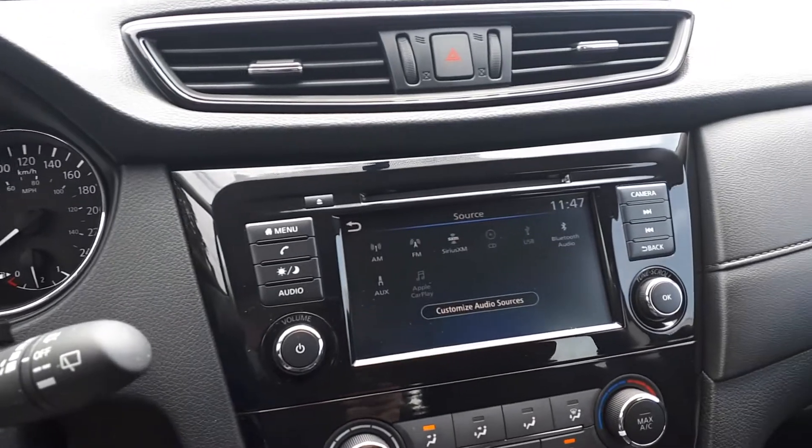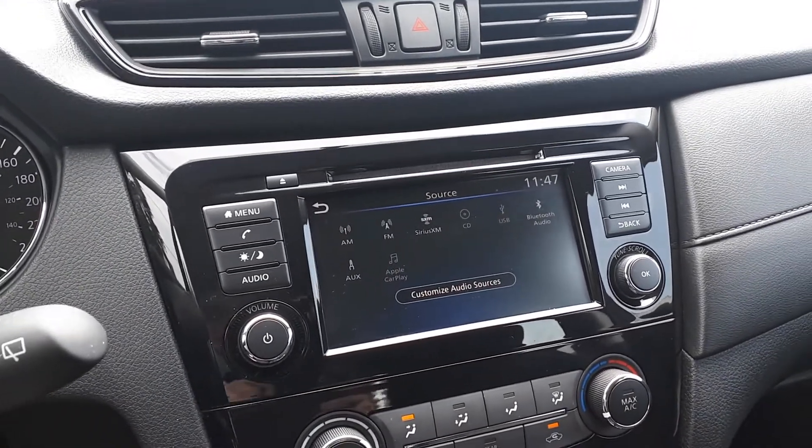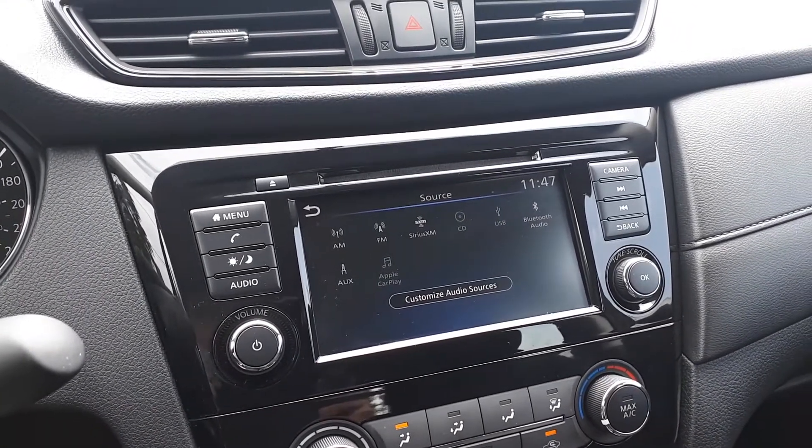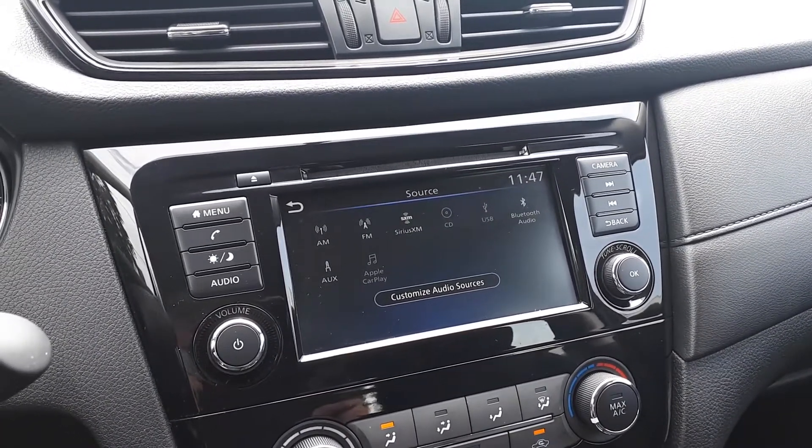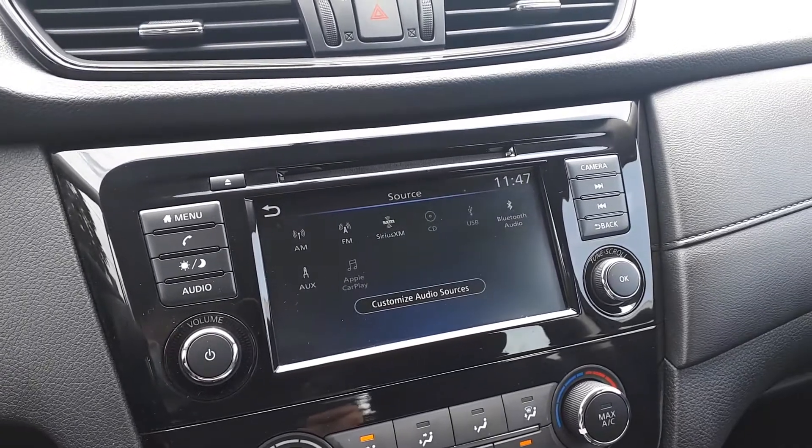On our touch screen interface, we can navigate through the audio sources such as AM, FM and Sirius XM, CD player, USB auxiliary input, Android Auto, Apple CarPlay and Bluetooth audio.